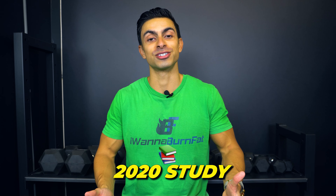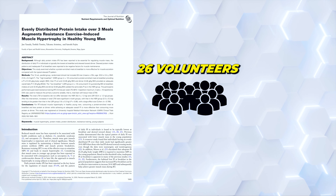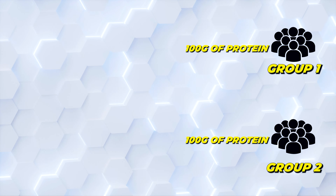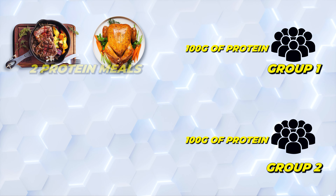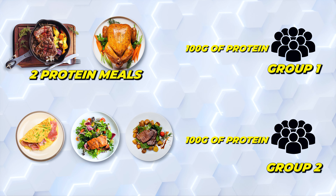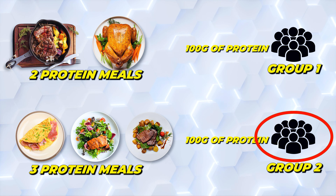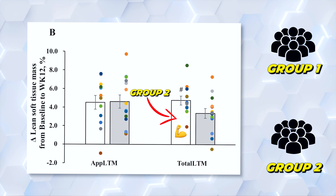A 2020 study supports this. The researchers divided 26 volunteers into 2 groups. Both groups consumed around 100 grams of protein. The first group divided their protein intake over 2 high-protein meals, while the second group had 3 evenly distributed protein doses. The group with 3 evenly distributed protein doses in a day was able to build more muscle over a 12-week period.